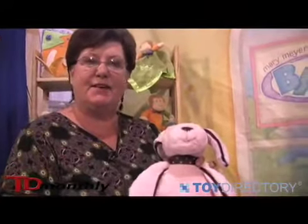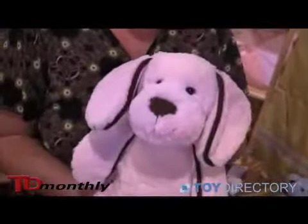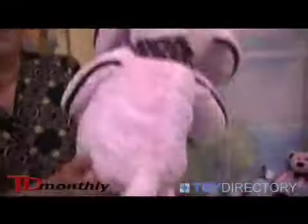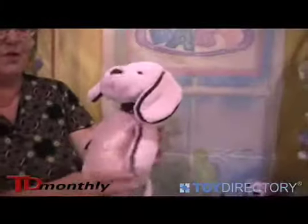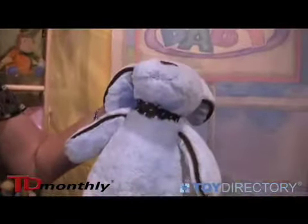Hi, my name is Patricia Williams and I'm with Mary Meyer Stuff Toys. This is one of our new pieces from our Sweet Chocolate collection. This is our new puppy, and there's the puppy with the beautiful chocolate detail on them. Sweet chocolate puppy in pink, and also in the blue and the chocolate as well.